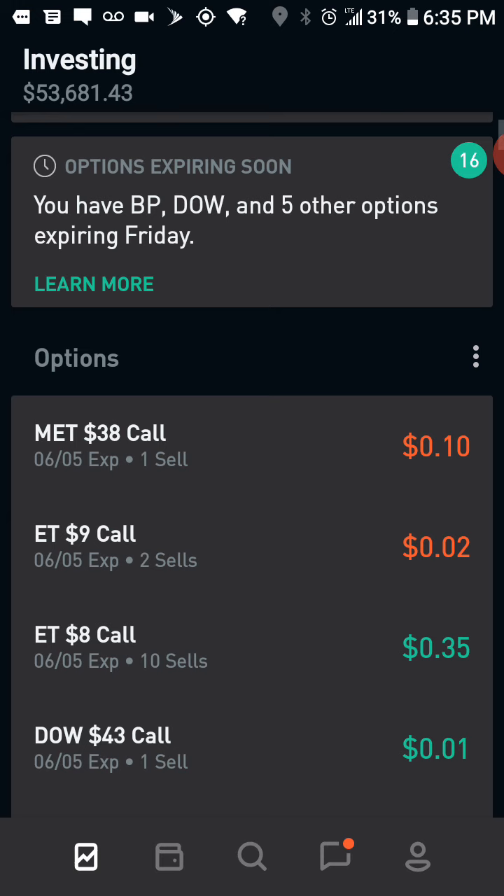Right now these are options closing on Friday June 5th. I have MET, which I sold today, and ET which I sold last week. Then I have ET at a $9 strike price — two positions — and then 10 positions at an $8 strike price, so I'm going to have to rotate out of that again this week. I'm going to try to push it far enough back to get it to an $8.50 strike price.